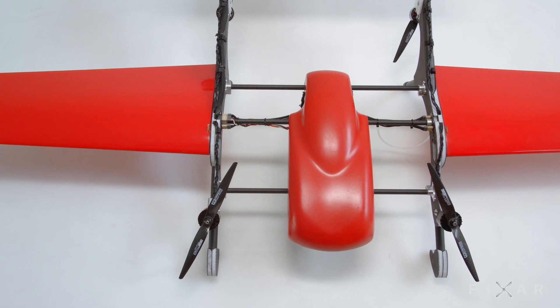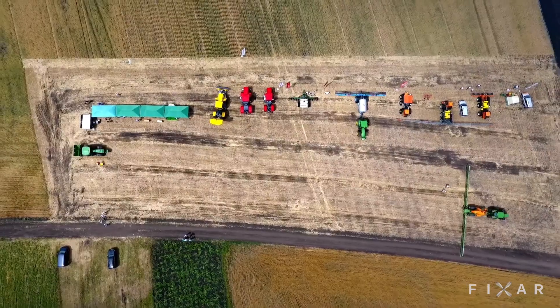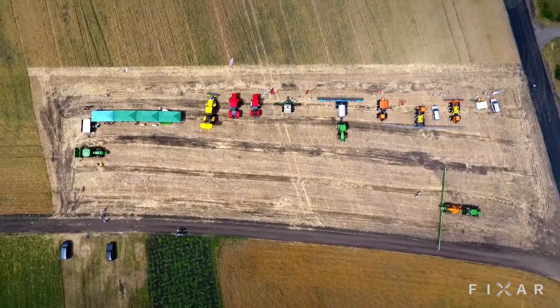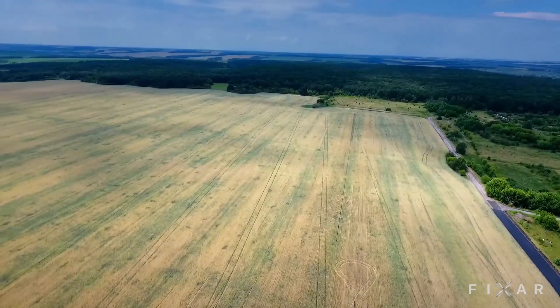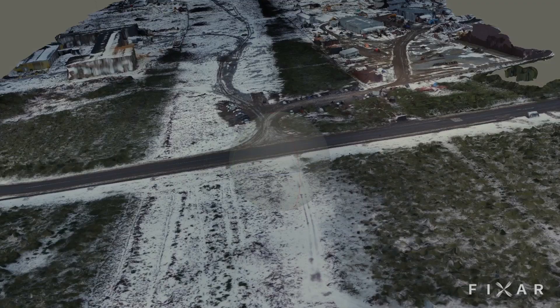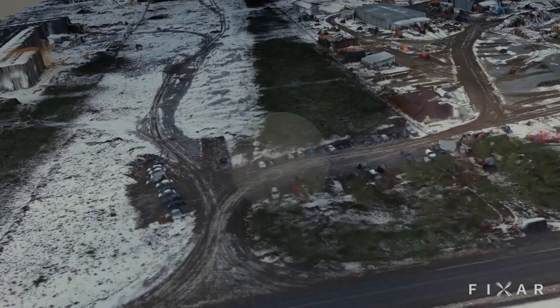This makes FICSAR ideal for key industrial applications, including precision agriculture to ensure optimal crop health and output. Photography, mapping, and photogrammetry, including precision 3D modeling accurate to 4 cm vertical.